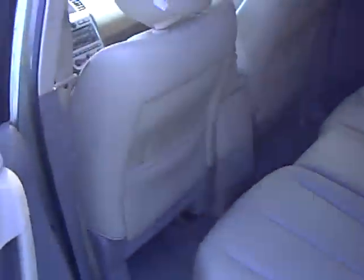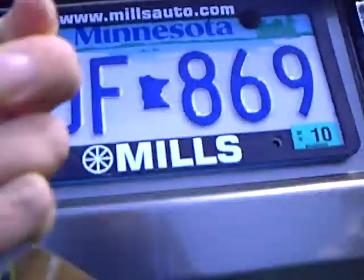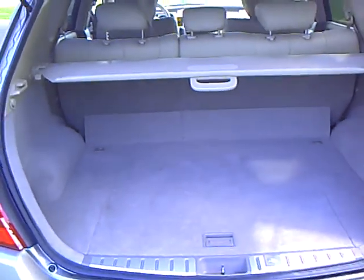Another nice option on this particular one is it does have the rear DVD player. It does have two sets of wireless headphones with it. You can see the leather's in great shape — very clean interior and exterior.